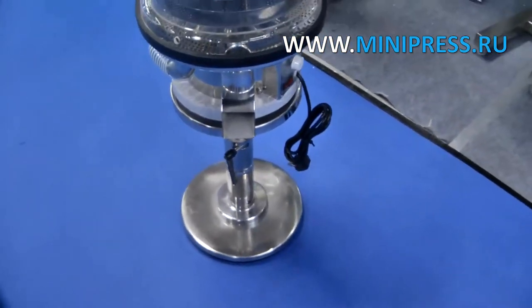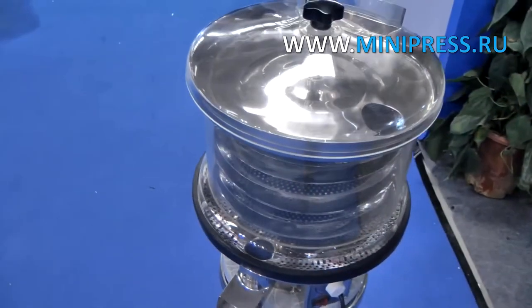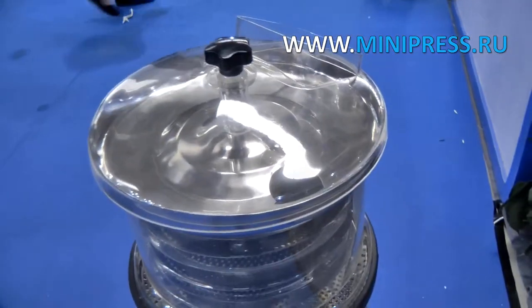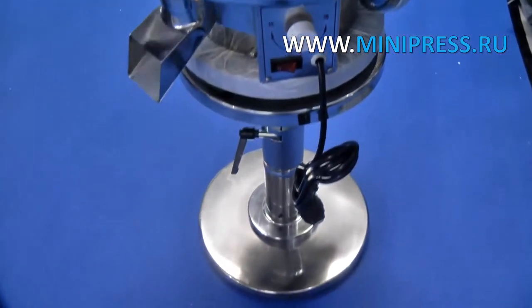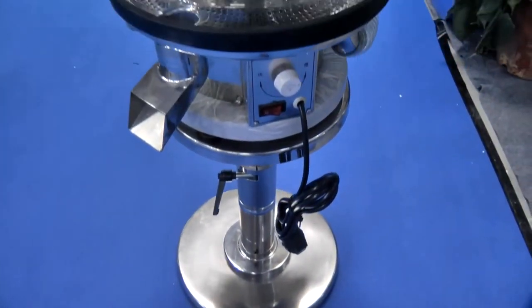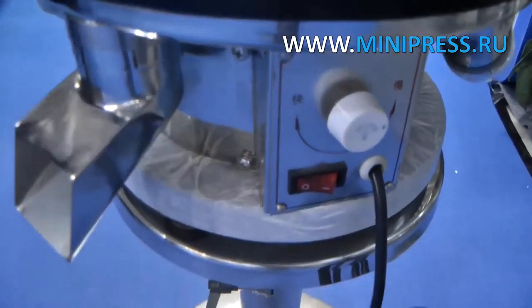Automatic tablet polishing equipment with dust removal from the surface. Designed for the removal of dust and powder particles from tablets of all shapes, and adapted to all types of tablet equipment. Recommended for use in combination with all types of tablet presses. Suitable for use in the laboratory and small batch production of tablets.